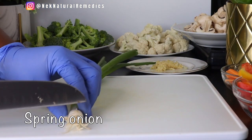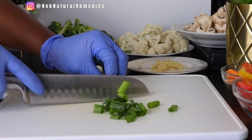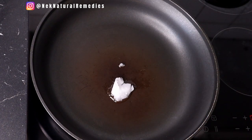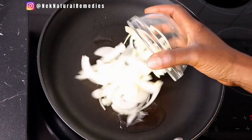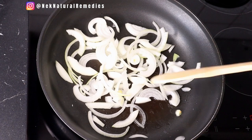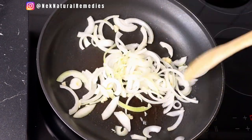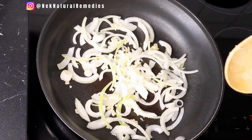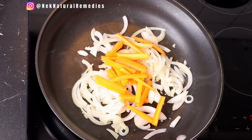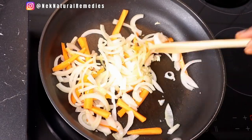The next ingredient is spring onions. I am using one big spring onion — if you have smaller ones, use two. Wash, cut, and set aside. After preparing everything, in your saucepan add oil — I use coconut oil, but you can also use olive oil. Start adding the vegetables one after the other. The first to go in will be the onion and garlic. Fry them for a few seconds to bring out the flavor. The frying is not supposed to take long because we want all the vegetables to stay fresh and not lose their nutrients.